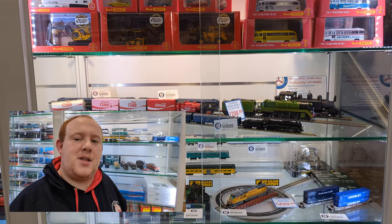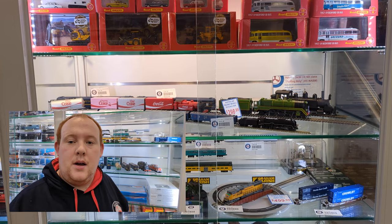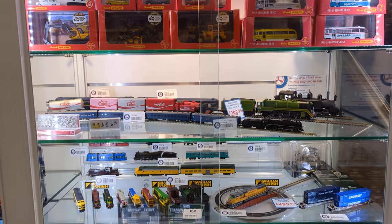Hey all, Arthur here from Metro Hobbies. For those of you who didn't make it down to the showgrounds model train show last weekend, let's go through our model train section.